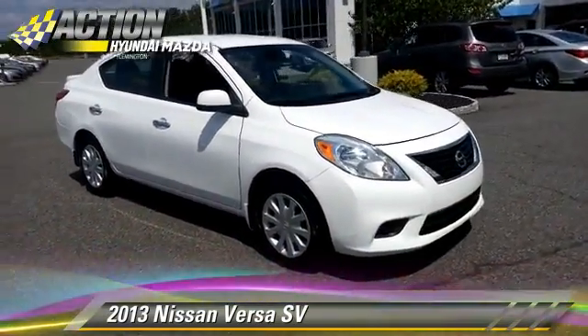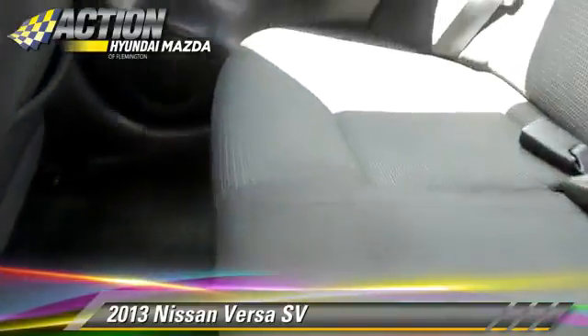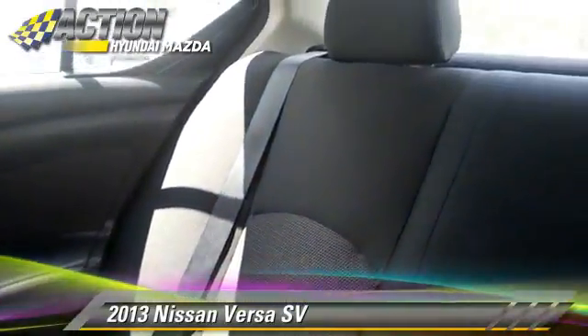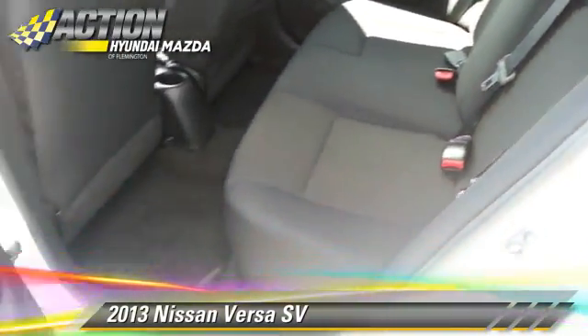This Nissan features a CD player, powered door locks, and rear spoiler. Safety features include traction control, ABS, and stability control.